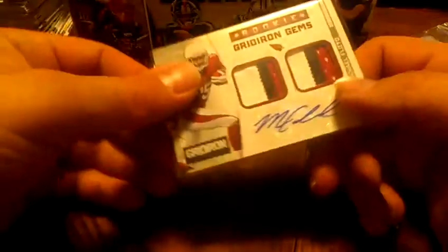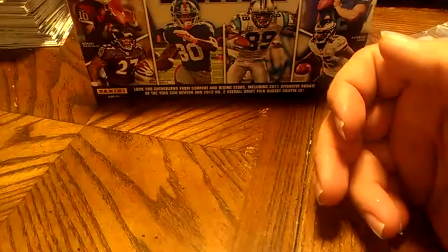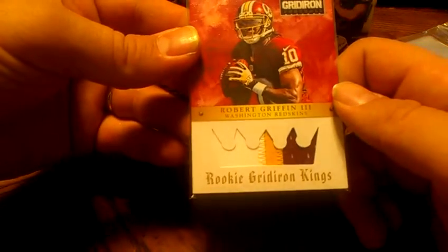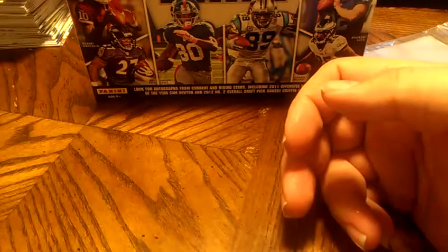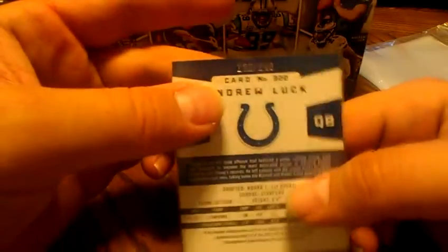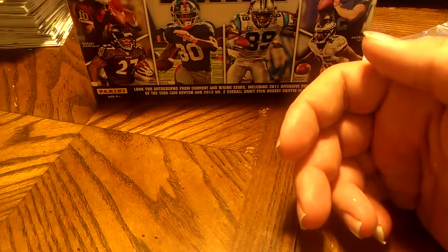We had our second redemption — this is Gridiron Signatures, Arian Foster, I think it's supposed to be out of 25. So that's a pretty nice card. Three-color patch autos of Michael Floyd, numbered to 25. And then our RG3 three-color patch, rookie Gridiron Kings, that's number 48 of 49. Gridiron Gem's patch jersey of Andrew Luck, that's 249. And our hit of the case, 70 out of 99, rookie Gridiron Kings.